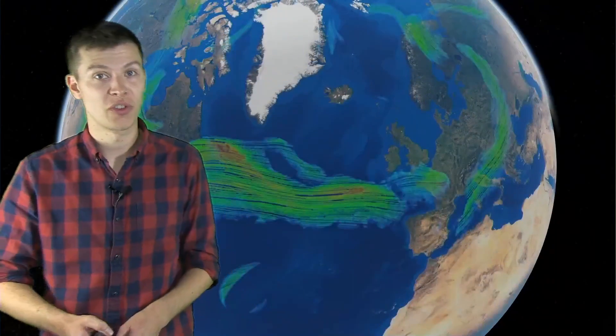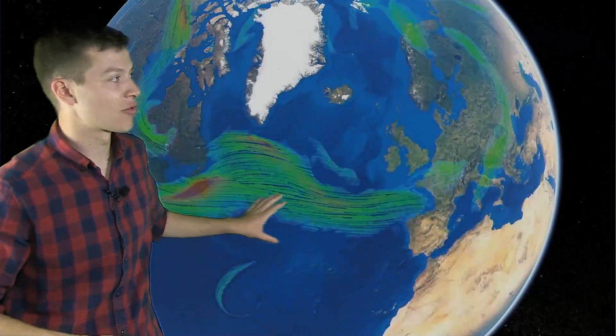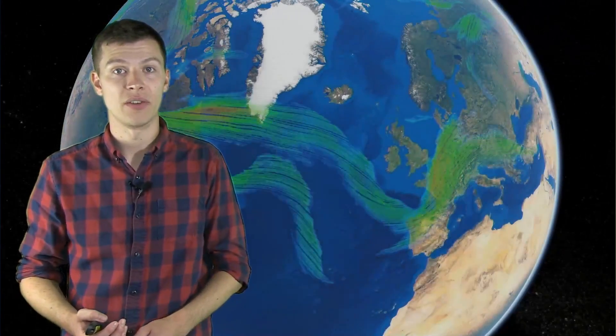So what have we got in store for the next few weeks? This is the jet stream in the short term — you can see it's running to the south of the UK. We've been in this cool, showery air mass to the north of it, and that's going to continue for the next few days. There's a much more active area of jet stream pushing an area of low pressure through towards the end of the week, so it's going to be quite breezy, particularly across southern parts of the UK — and generally staying cool and unsettled as well.